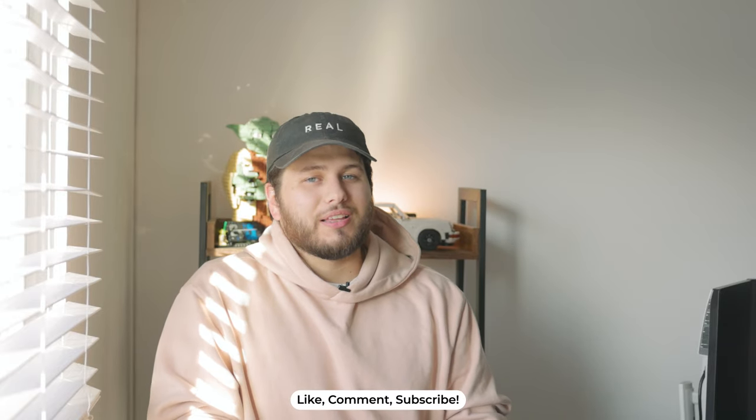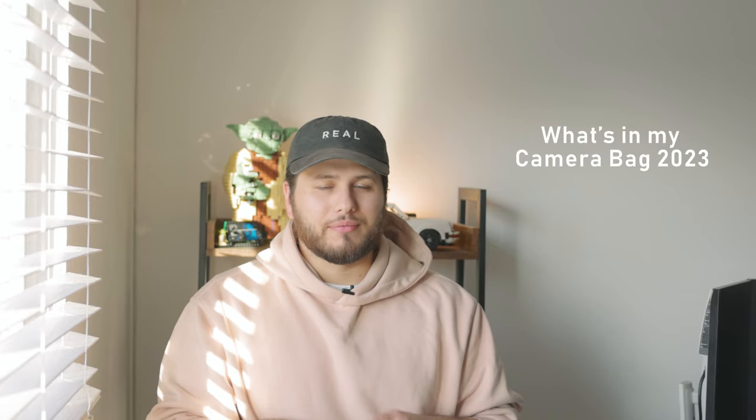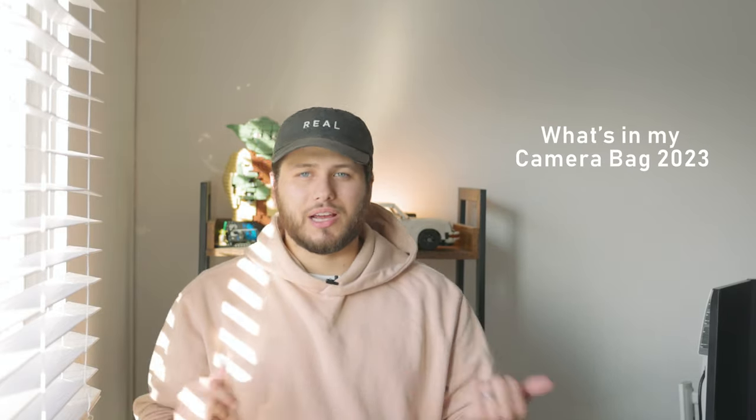Hey guys, welcome back to the channel. My name is Johnny, I'm so glad you guys are here today because we're gonna go over what's in my camera bag. Now you already knew that because of the title of the video, and probably the thumbnail and also the intro of this video, so I don't know why I'm reintroducing — I just felt like I had to give a proper introduction.